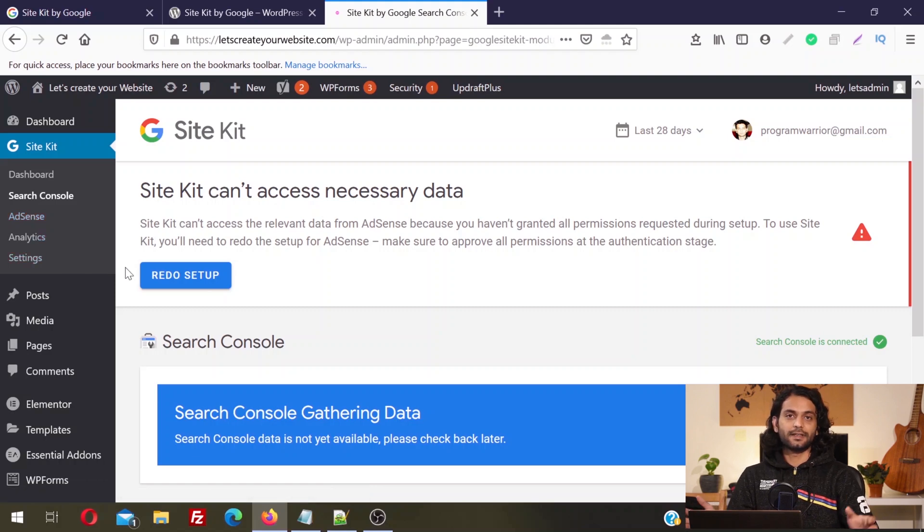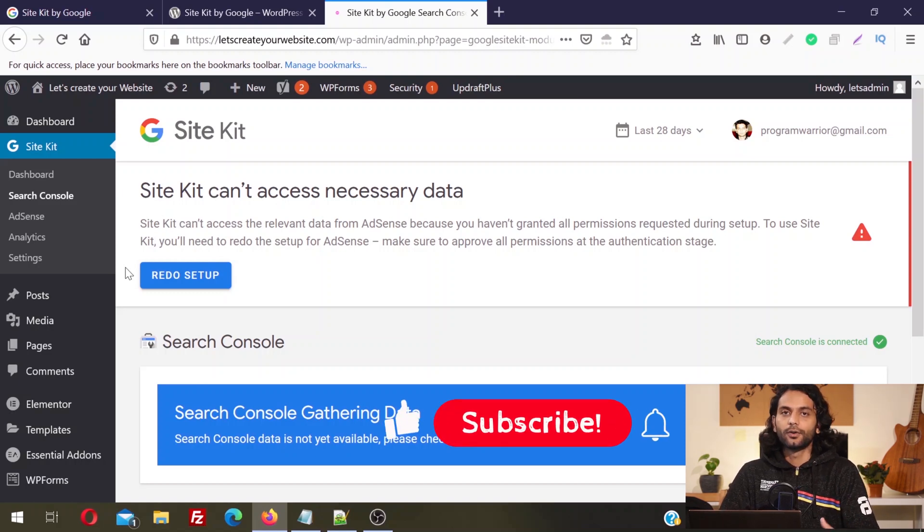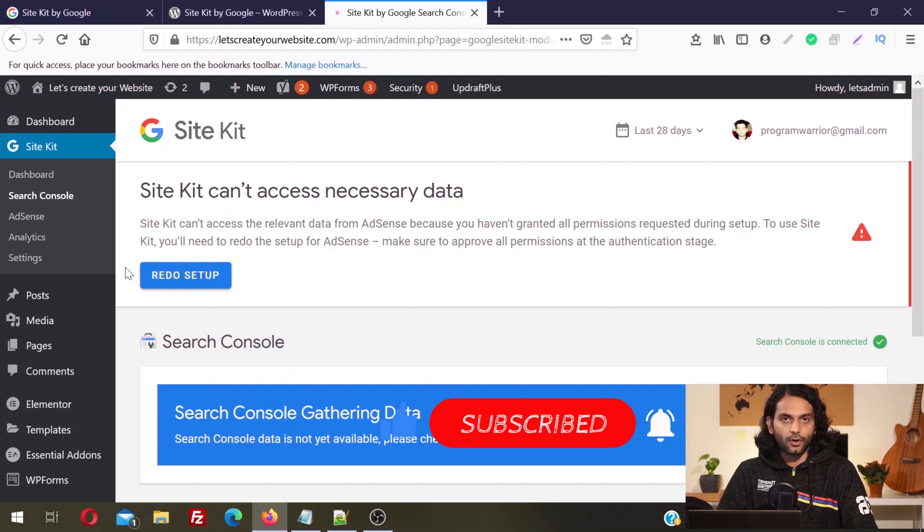Google created this tool to make your website or online business more successful because it will save you a lot of time — everything is now accessible from your WordPress dashboard. You do not need to log in every time to your Search Console, Analytics, or AdSense accounts. You can gather and analyze all the data directly from your WordPress dashboard. It is a one-stop solution for all your Google needs.